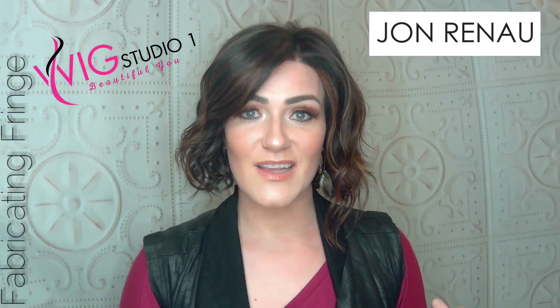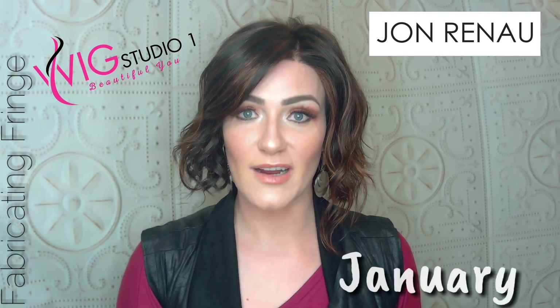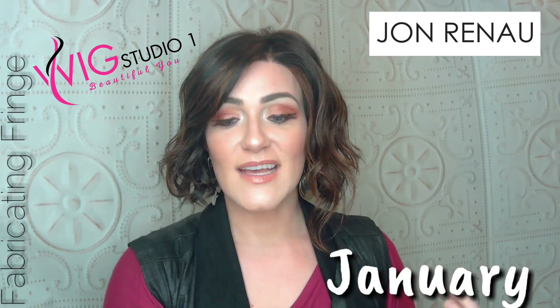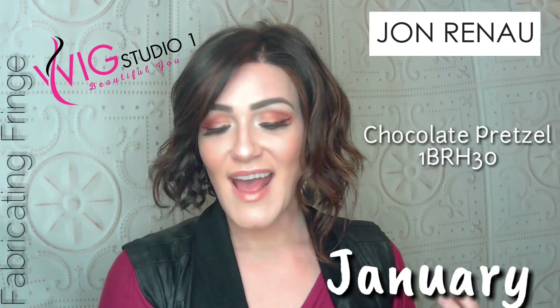Hey there, welcome back to my channel. My name is Amber and this is Fabricating Fringe. Today I'm sharing with you guys this flippy, cute, carefree style by Jon Renault for Wig Studio One. This fun, funky, wavy style is called January, and this gorgeous dark luscious color is called Chocolate Pretzel.